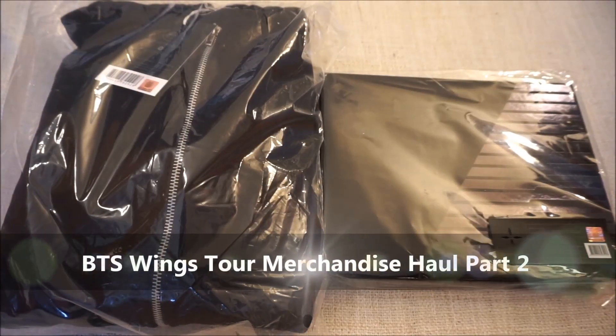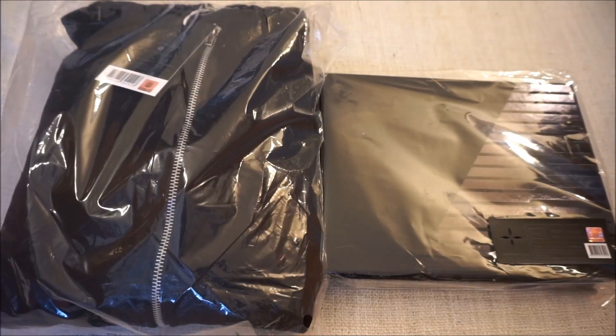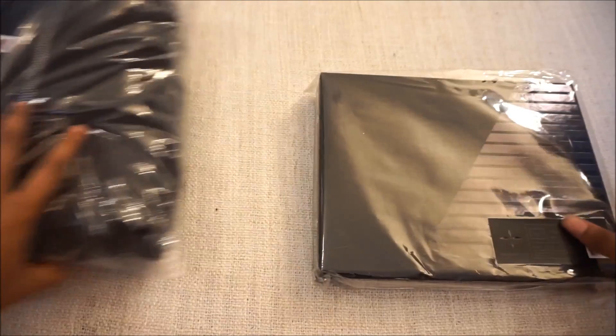Hey, just doing another quick unboxing — this is kind of like a part three to my BTS Wings merchandise hauls that are coming in in waves. These are merchandise that I ordered through a Twitter group order with BTS Effect. I ordered the zip hoodie and the ticket album through her. I'll do a quick unboxing and then post another video of the BTS merch I bought from the concert venue when I went to the Newark stops. Let's do the ticket album first.